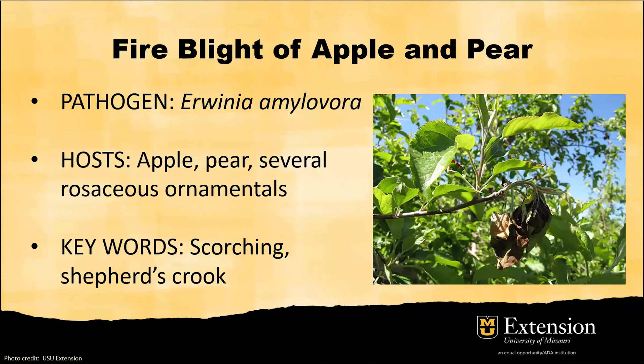This disease is very famous. It is caused by a pathogen called Erwinia amylovora, and this is a bacterial disease. If you apply any fungicide-related chemical or horticulture oil, it won't work because this is a bacterial pathogen and it's transmitted in the vascular system of the plant. It has a really wide host range, including apple, pear, and several rosaceous ornamentals.